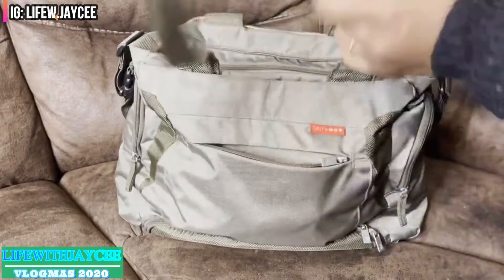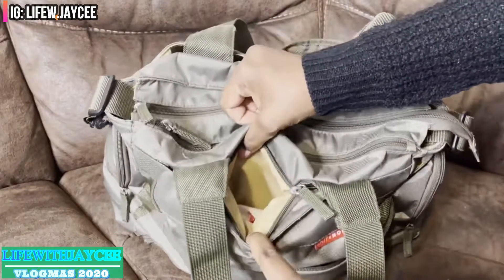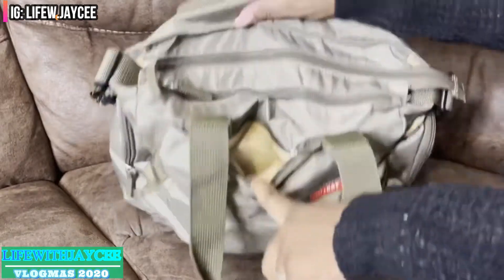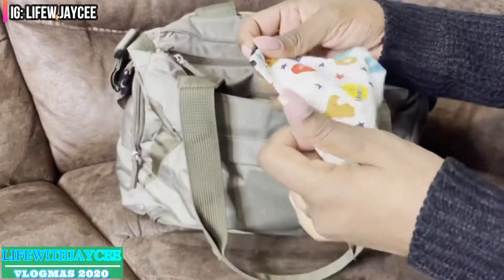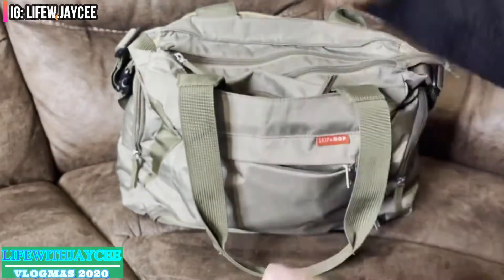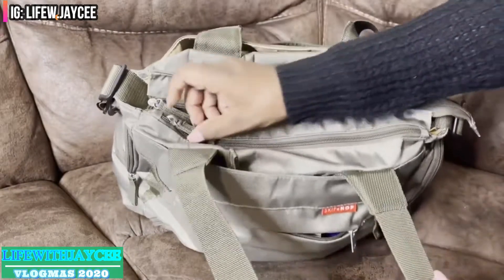In the second pocket, which is a very tiny pocket, I only keep my son's mask. My toddler is two years old so he wears a mask, and I always keep one extra one.